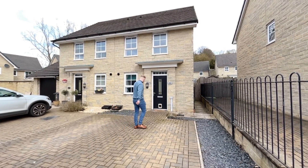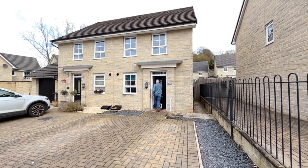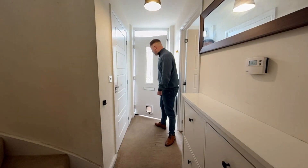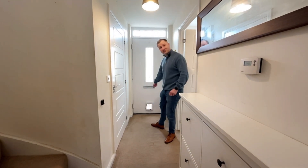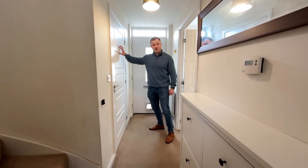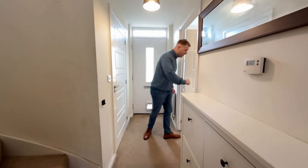Let's go and check inside. Here we are inside — good size front door. Great if you've got a cat, the cat flap's already in for you. Downstairs toilet just here on my right. Come on in to the kitchen.